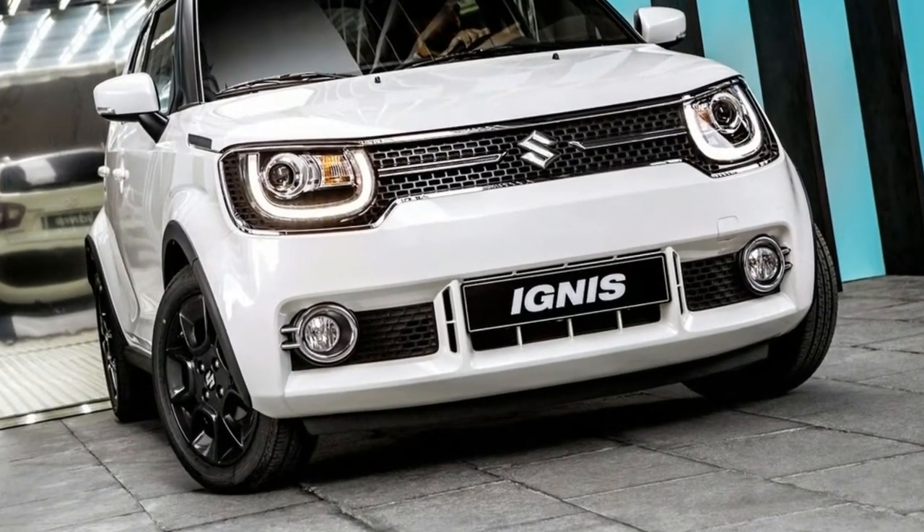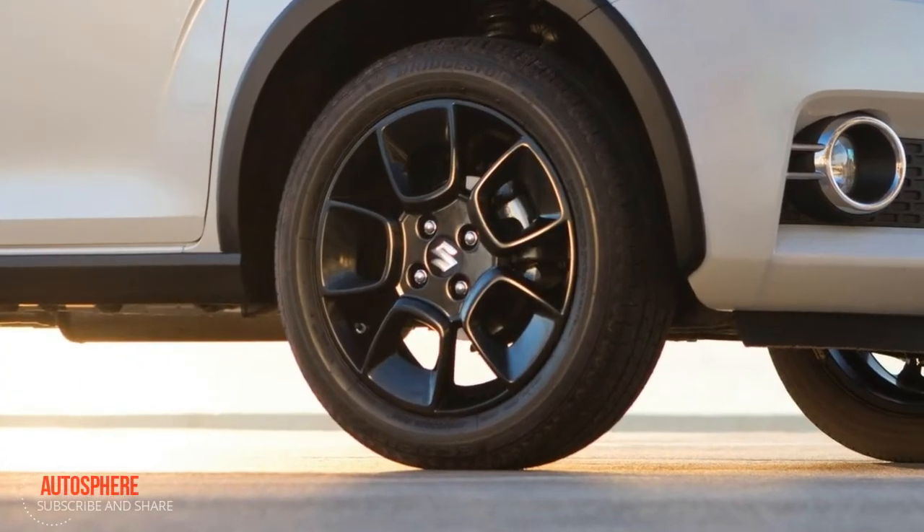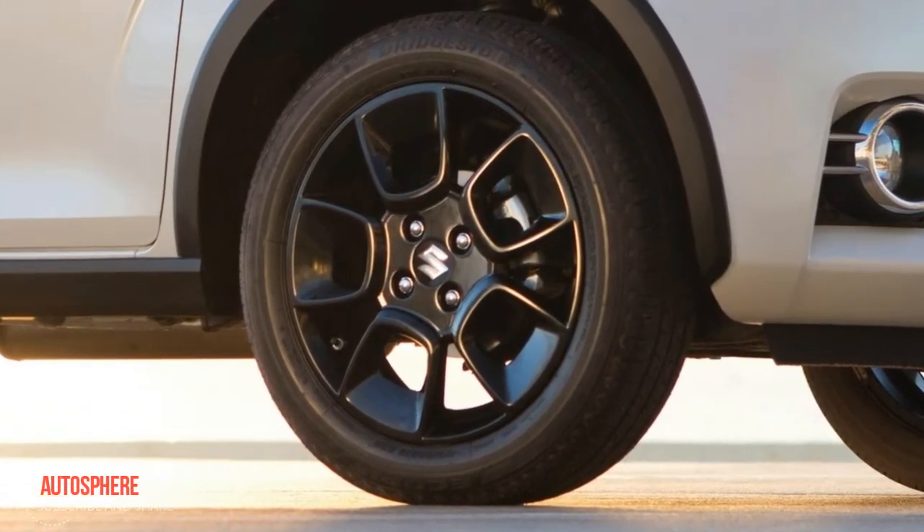16-inch alloy wheels are another stylish touch on the Ignis' one-of-a-kind design. Wheel arch extensions and black side moldings enhance the Ignis' bold stance.